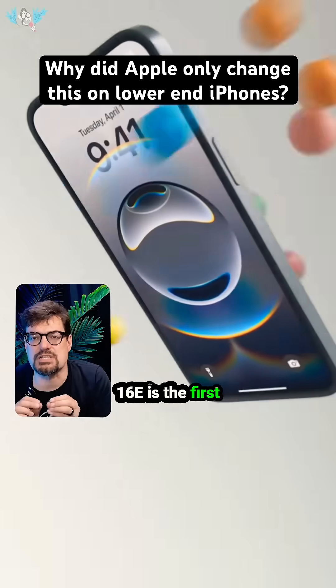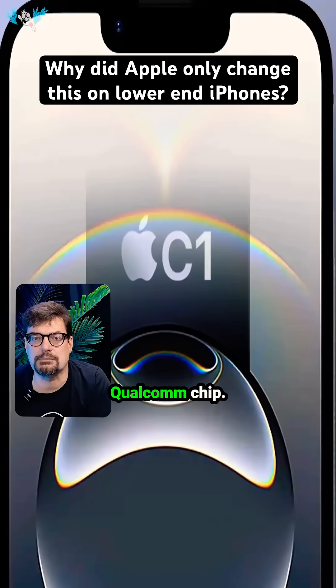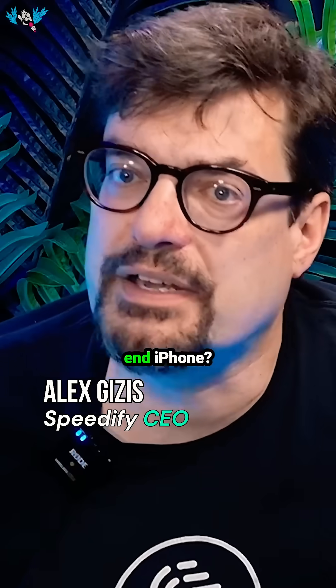The iPhone 16e is the first iPhone to have Apple's own cellular modem instead of a Qualcomm chip. If it's such a breakthrough, why is it only on a lower-end iPhone?